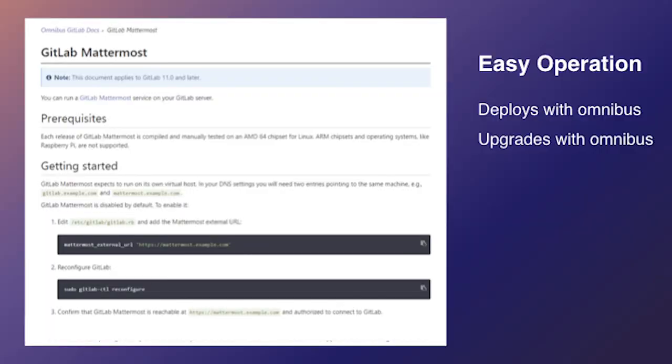What I want to talk about today is just how easy it is to get started. Mattermost is ready to deploy with Omnibus — you've got to basically define the endpoint that you want Mattermost to reside on, run GitLab reconfigure, and you're up and going. All you have to do is web search GitLab Mattermost and you'll find that page.